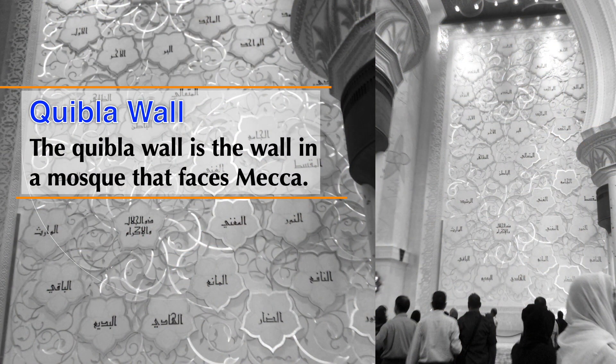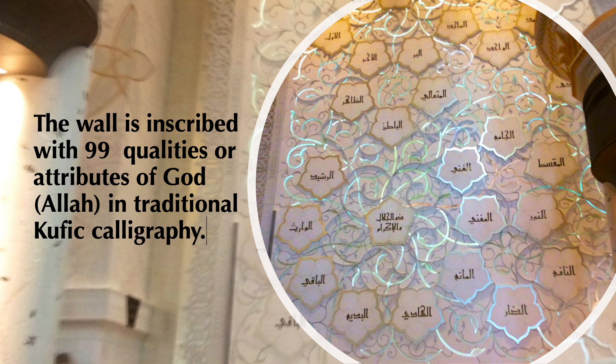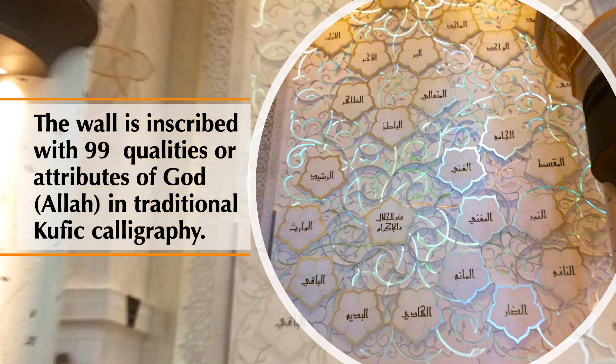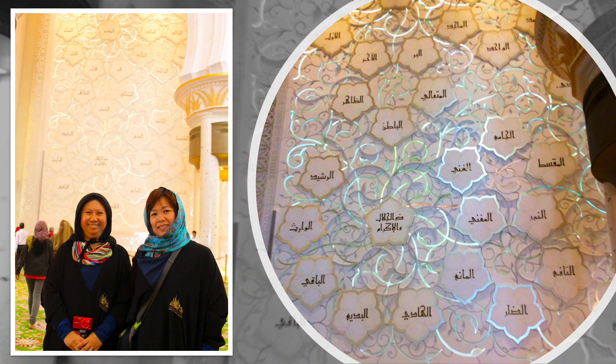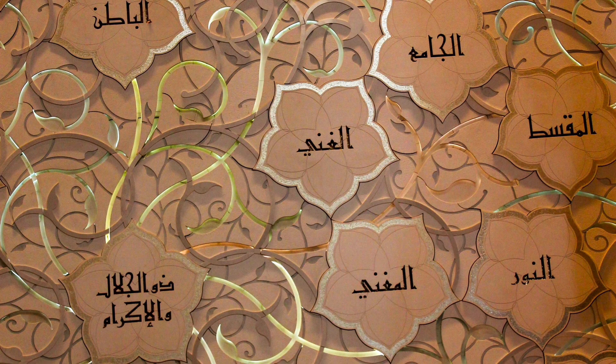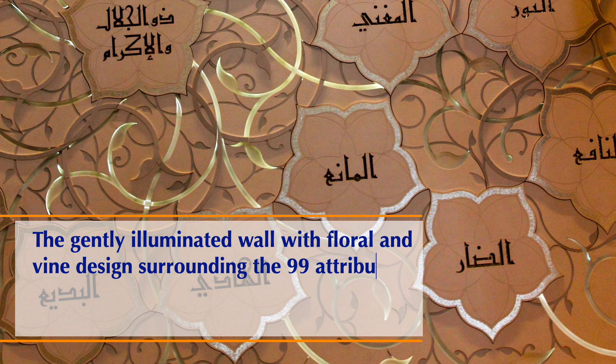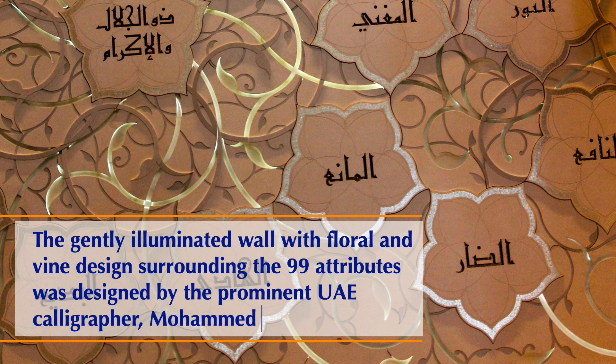The qibla is the wall in a mosque that faces Mecca. The wall is inscribed with 99 qualities or attributes of God, Allah, in traditional Kufic calligraphy. The gently illuminated wall, with floral and vine design surrounding the 99 attributes, was designed by prominent UAE calligrapher Muhammad Mandi Al-Tamimi.